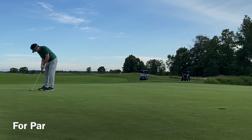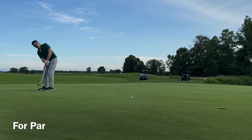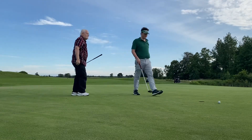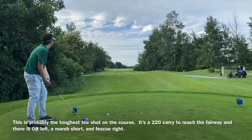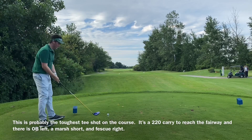The next hole is a 220 forced carry over a marsh, with out of bounds looming closely on the left, as you guys are going to see in a second. Heading into that hole, I really wanted a par just to kickstart myself a little bit, but the putt just barely slides by, and now I've got to set myself up for this toughest tee shot on the course.